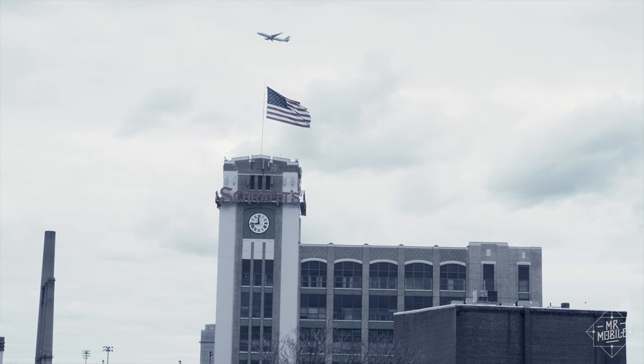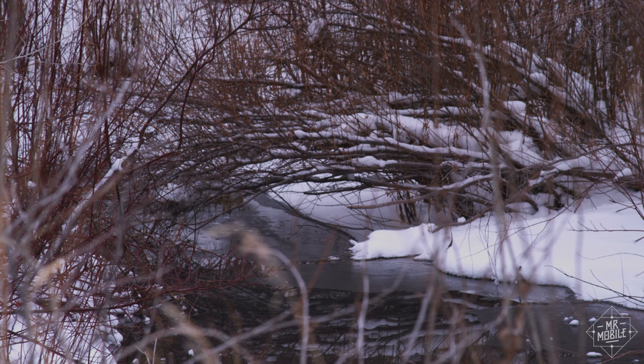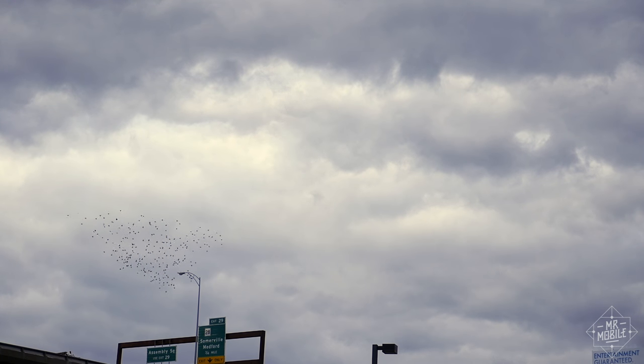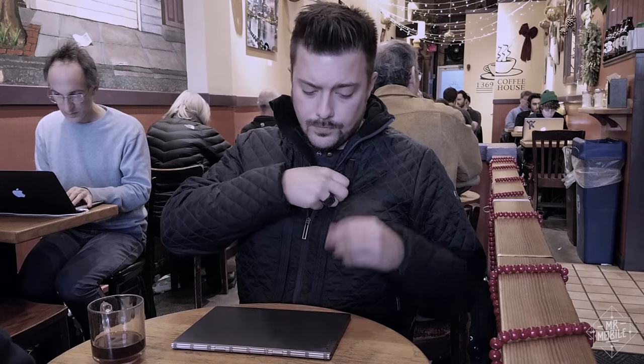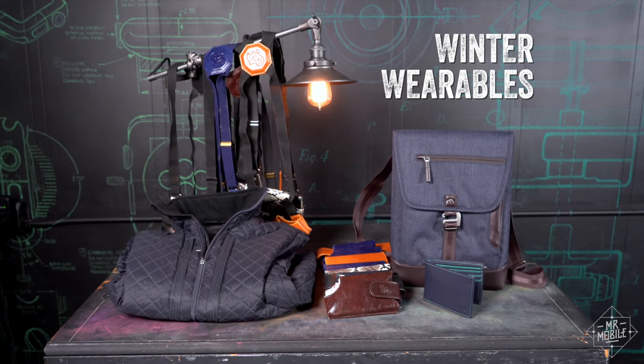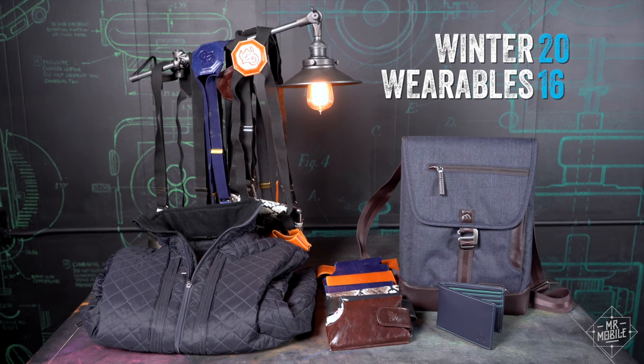Winter, it's cold, it's gray, and the ice of Boston, as you may have heard, is muddy. But if there's one good thing to be said about winter, it's this: all those layers you have to wear make it a lot easier to carry your gadgets around. I'm Mr. Mubble, and these are the latest winter wearables to help you do just that.